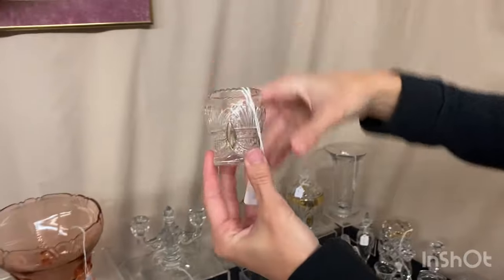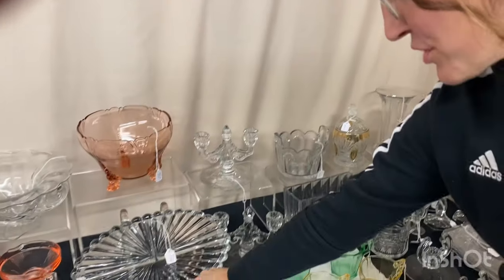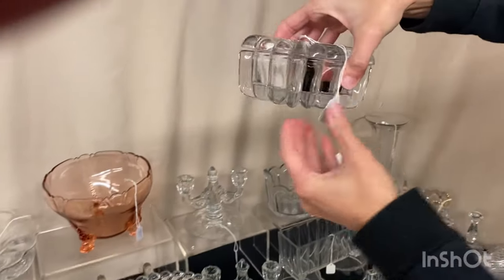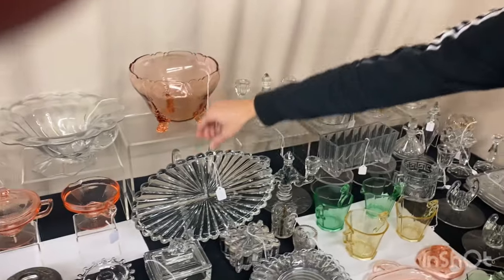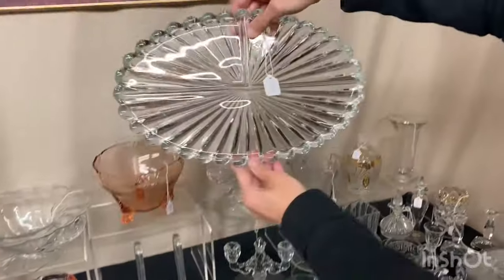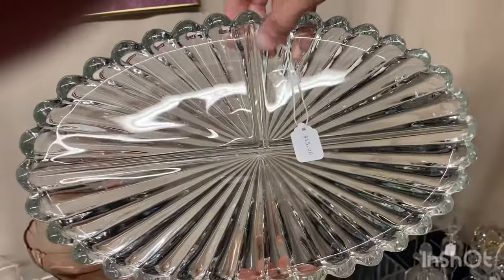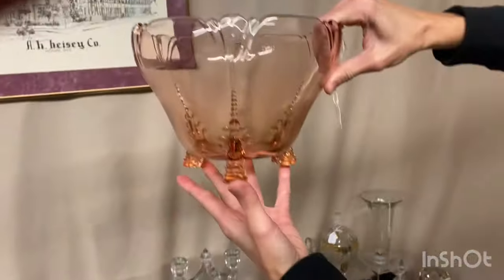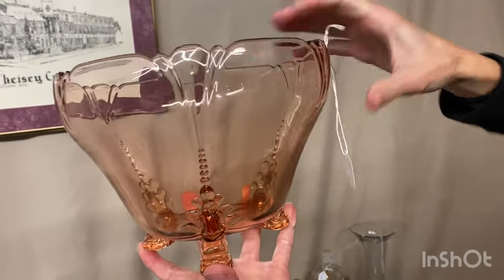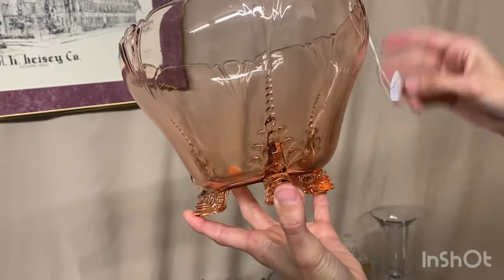A Prince of Wales Plumes toothpick holder with fair gold at $35. A Crystallite cigarette box in good condition at $10 — this is the small size, about four and a half inches. A Crystallite three-part relish in good condition at $15. And a Flamingo Dolphin Footed Nasturtium Bowl with some slight wear inside — otherwise in great condition — at $125.